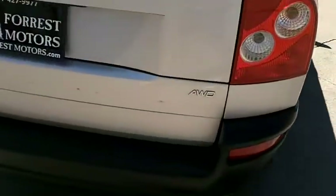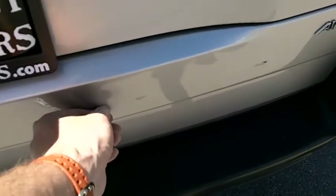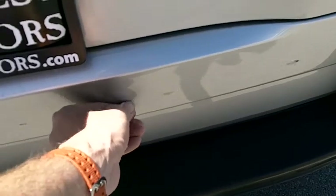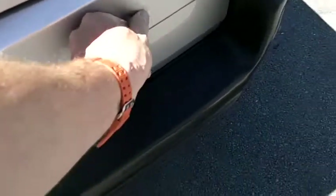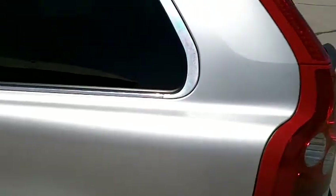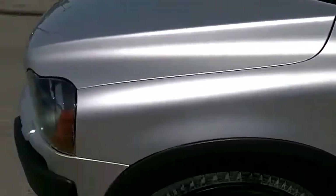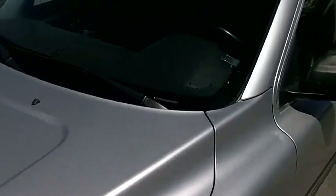The rear bumper looks good. The tailgate — I thought there was a nick but it's actually just a little bit of glue that came right off with my fingernails, so that is in good condition. Tailgate is in good shape. The left, driver's side of the vehicle is also very clean. The front bumper and hood are also in good clean condition.